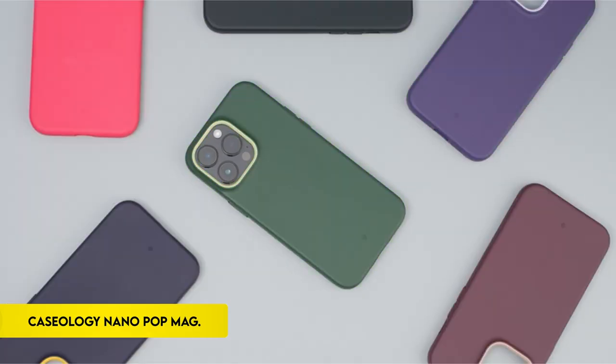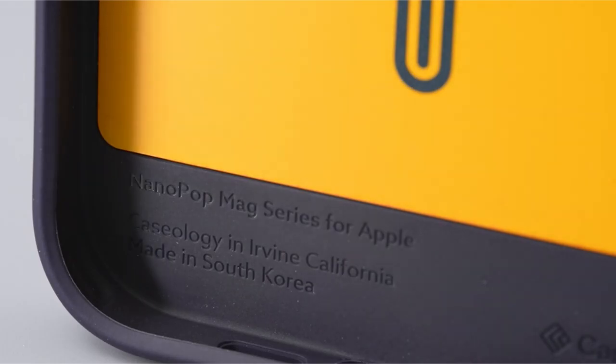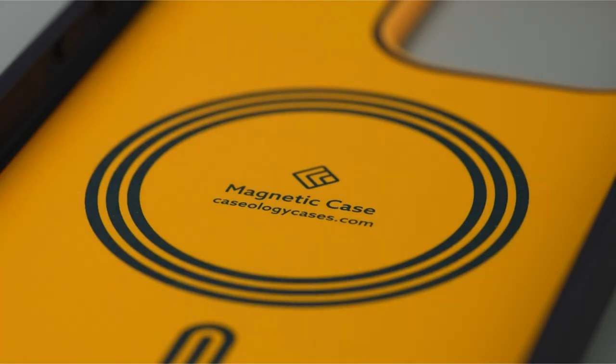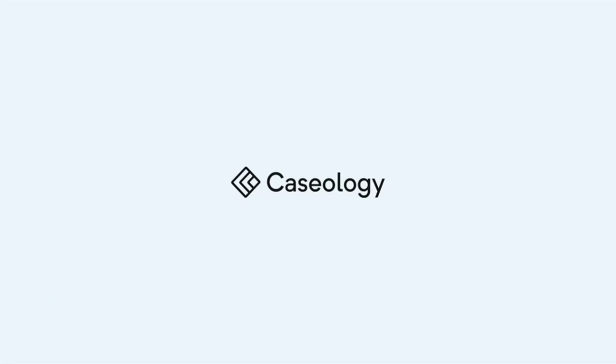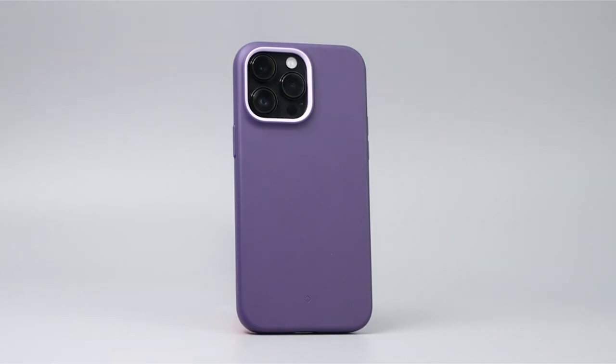On number 1: Caseology Nano Pop Mag. Caseology manufactures high-quality smartphone cases with modern, edgy, and clean designs in Irvine, California. Their goods are made in South Korea and include built-in magnets for secure device attachment and alignment, ensuring compatibility with MagSafe chargers; however, circular imprints may form over time.